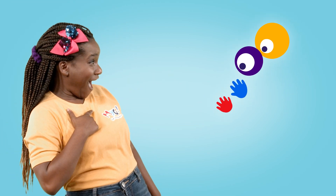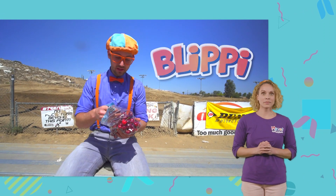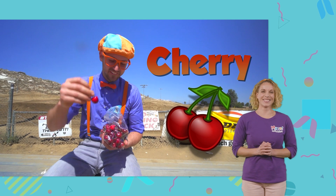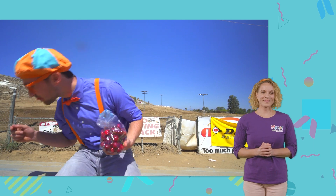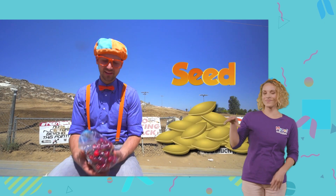Hi-yo! Hey, it's me Blippi. And look at what I'm eating. I am eating a yummy cherry. I love cherries. I threw out the stem and I threw out the seed. I love cherries because they are so sweet.